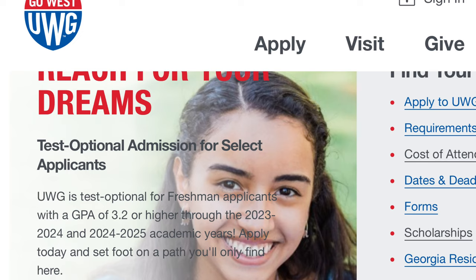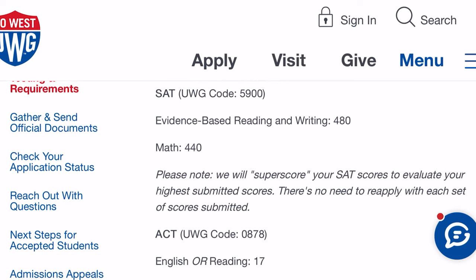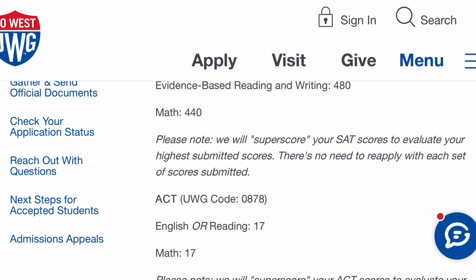For University of West Georgia, it is test-optional for freshman applicants with a GPA of 3.2 or higher for the 2023–2024 and 2024–2025 academic years. That means you do not have to take the SAT or ACT to get in if you have a 3.2 GPA graduating high school — which is a big deal. A lot of these standards are changing when it comes to getting admitted into college. If you don't have a 3.2 GPA, there is a list of what you would need to be considered for admission.